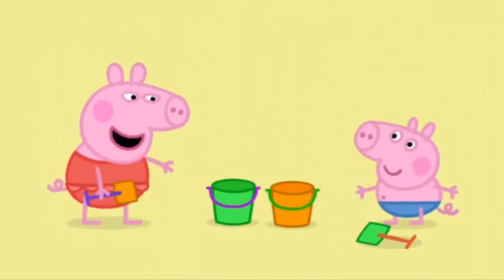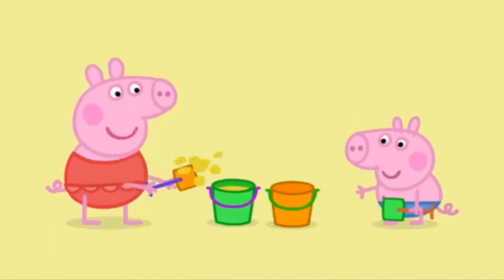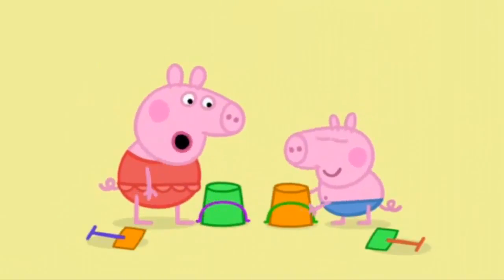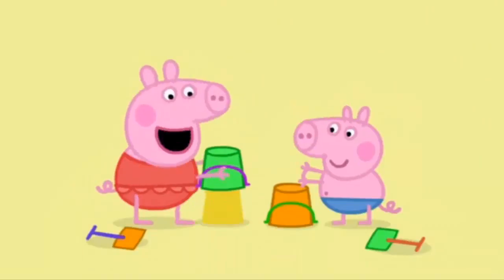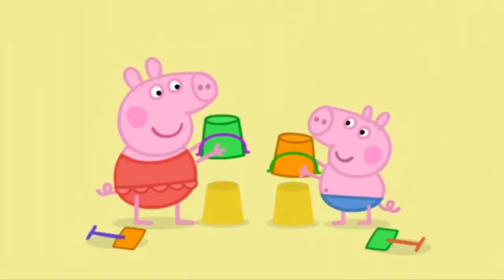George, let's make sand castles! Peppa and George are making sand castles. First we put sand in the buckets, like this. We turn the buckets upside down and tap them and lift the bucket up. Hey presto! A sandcastle. Hey presto! Another sandcastle.